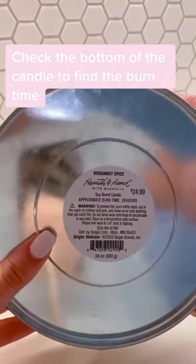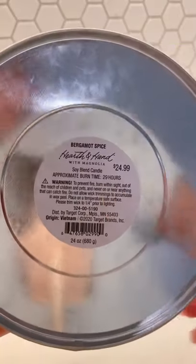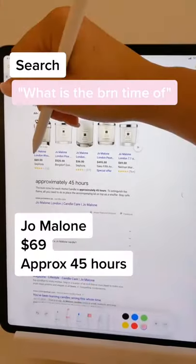Most of the time you can find the burn time on the bottom of the candle. For example, here you can see the price is $25, but it burns for about 29 hours. And if it's not on the bottom, it's most likely online.